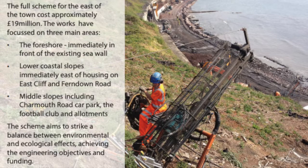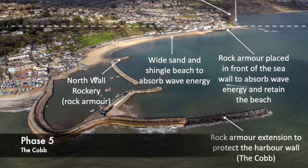The scheme is deemed to be successful, striking a balance between environmental and ecological effects as well as being socially and economically beneficial. Phase five is the most recent improvement to coastal defences in Lyme Regis and involves a simple rock armour extension to protect the Cobb, the harbour wall. This serves to reduce the power of incoming waves, protecting the widened shingle beach which further absorbs wave energy. It also serves to reduce the swell and waves going into the harbour, making it more amenable for boating and fishing activities.